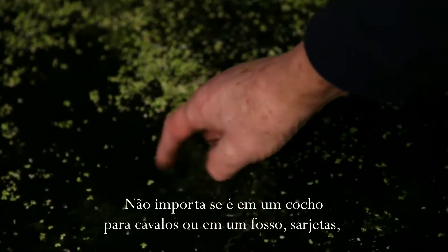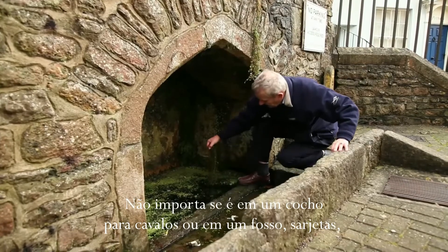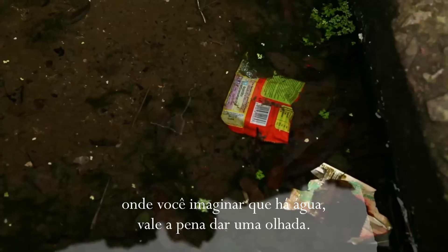It doesn't matter whether it's a horse trough or a ditch, gutters, you name it — where there is water, it's worth having a look.